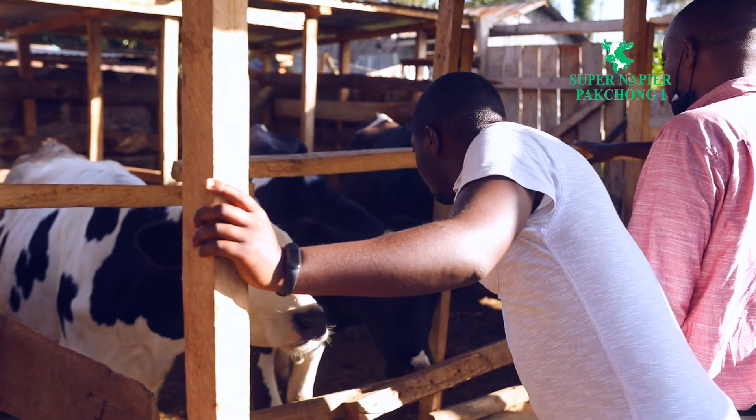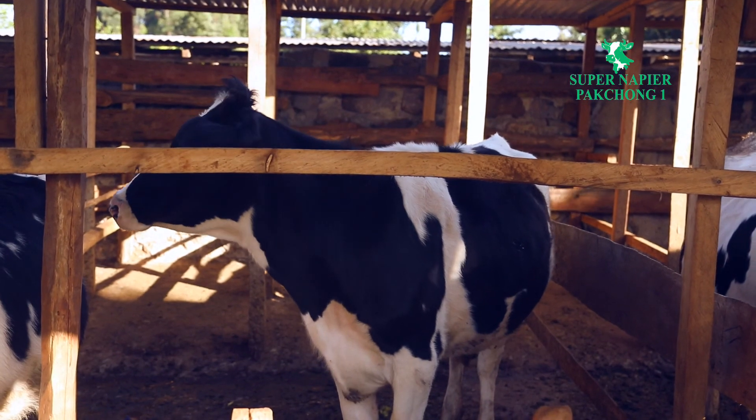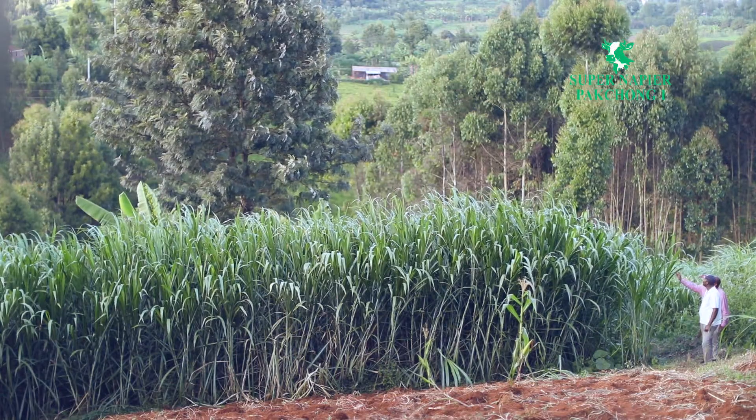The crude protein for Super Napier is between 16 to 18 percent, and most of the dairy meal that we have come across has crude protein ranging between 14 to 15 percent. So the Super Napier Pakchon grass is going to help reduce the amount of dairy meal that we are using, and that consequently reduces the cost of production per liter at the farm level.